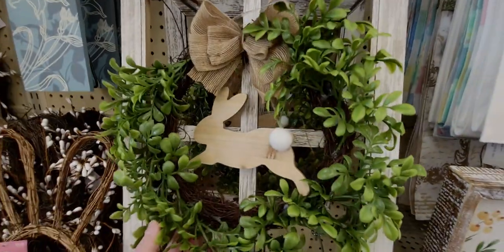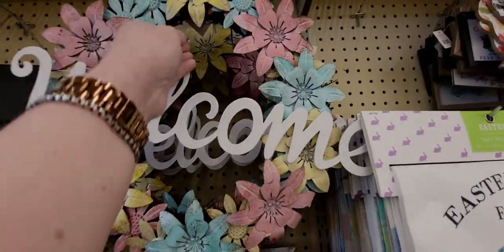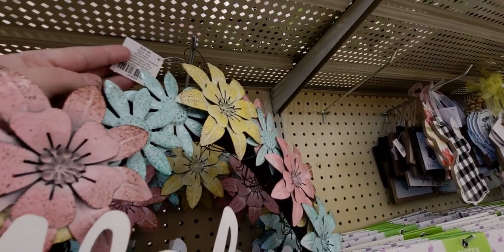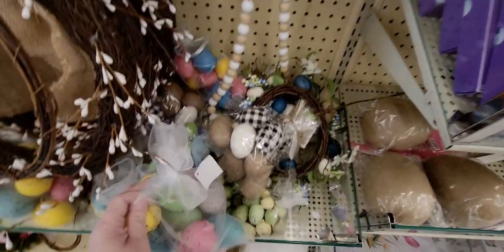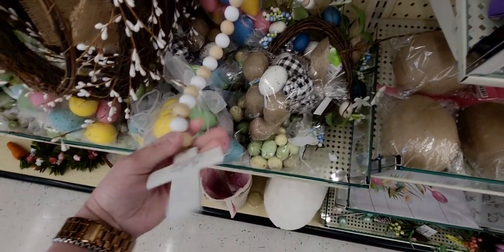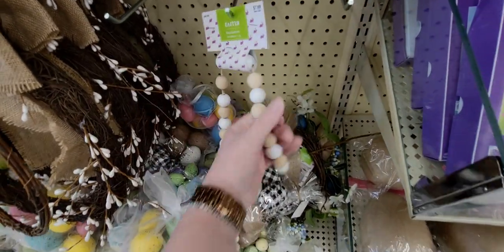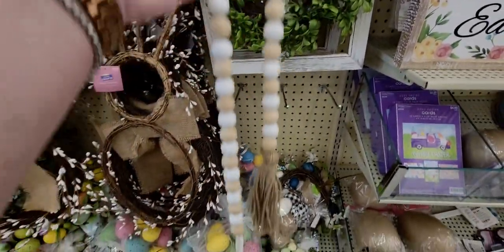This welcome wreath is going to be $2.99, down from $29.99. These little eggs are 59 cents, and this really pretty decoration here is 79 cents — look how pretty that is. I think I'm going to add that to my cart.